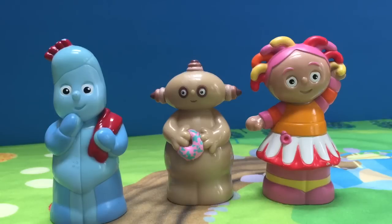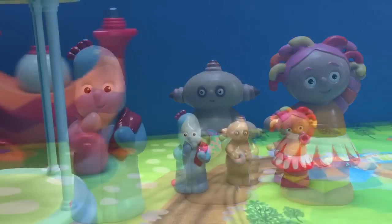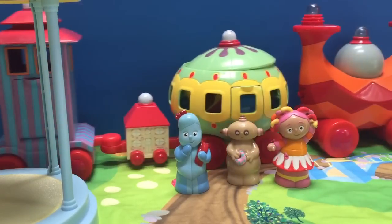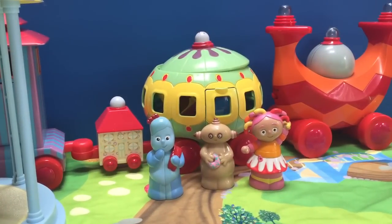Hello and welcome to Tiny Treasures. Iggle Piggle, Upsy Daisy, and Makka Pakka are waiting for the Ninky Nonk. The Ninky Nonk has a surprise for them. Hello Ninky Nonk.